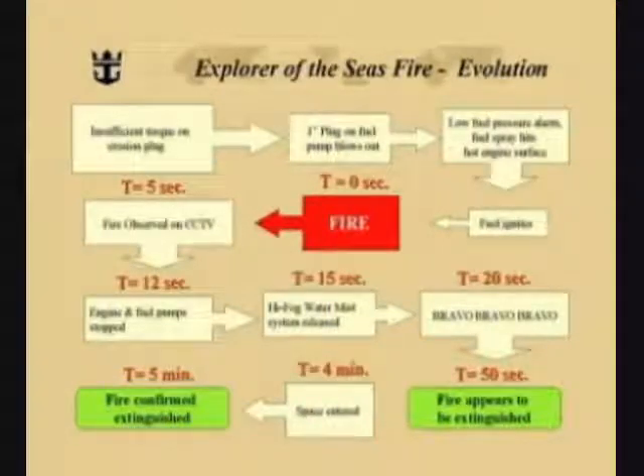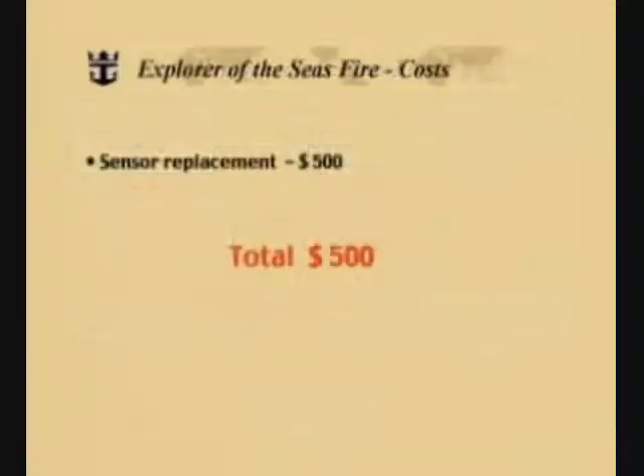As you can clearly see, the sequence of events on the Explorer of the Seas resulted in an entirely different situation than what transpired on the Nordic Empress. Let's now take a look at the costs associated with the Explorer of the Seas fire. There's not a lot to look at. There was a sensor replacement required: five hundred dollars. That was the total cost of the entire event.